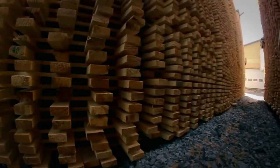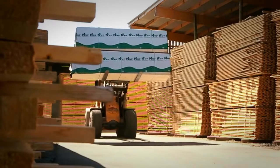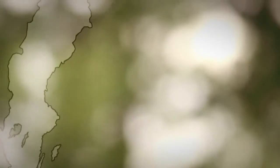Swedish timber has created work and wealth in Sweden for a long time and accounts for a major part of Swedish exports. Scattered all over Sweden, there are many small and large sawmills, which create jobs in small cities and communities all over the country.